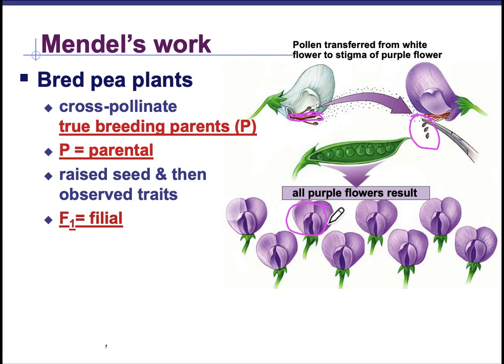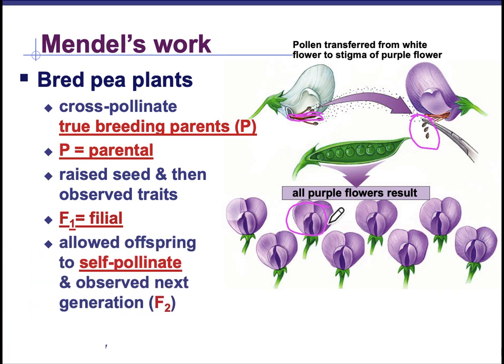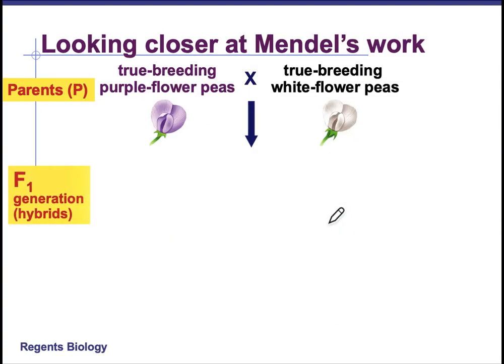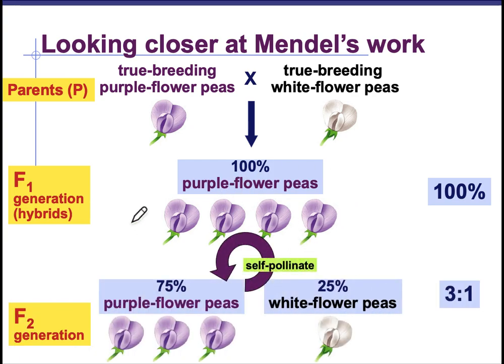Once he studied the purples and he realized the whites were completely gone, he allowed the purples to self-pollinate and then he observed the flowers they produced for the F2 generation. When all was said and done, the self-pollination of the F1 generation, or what we call the hybrids, presented 75% purple flower peas and 25% white flower peas for the F2 generation. This was a ratio of 3 to 1.